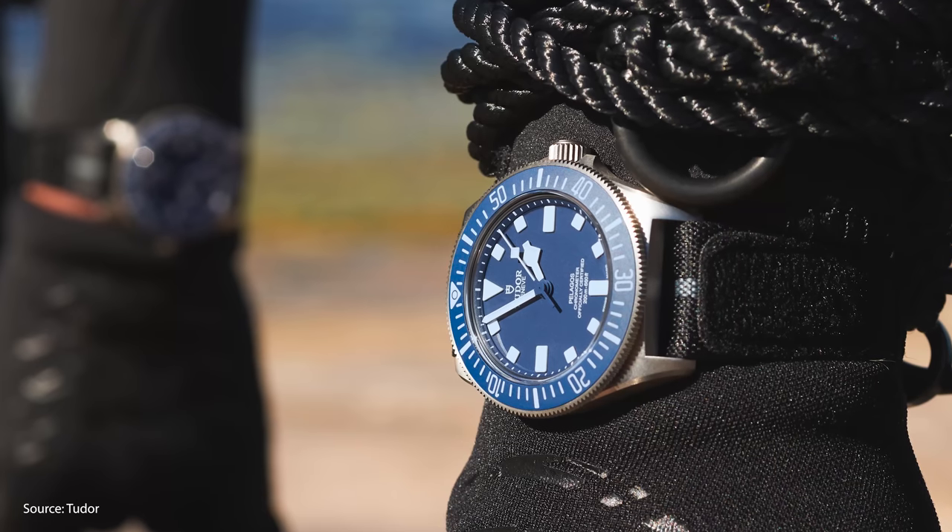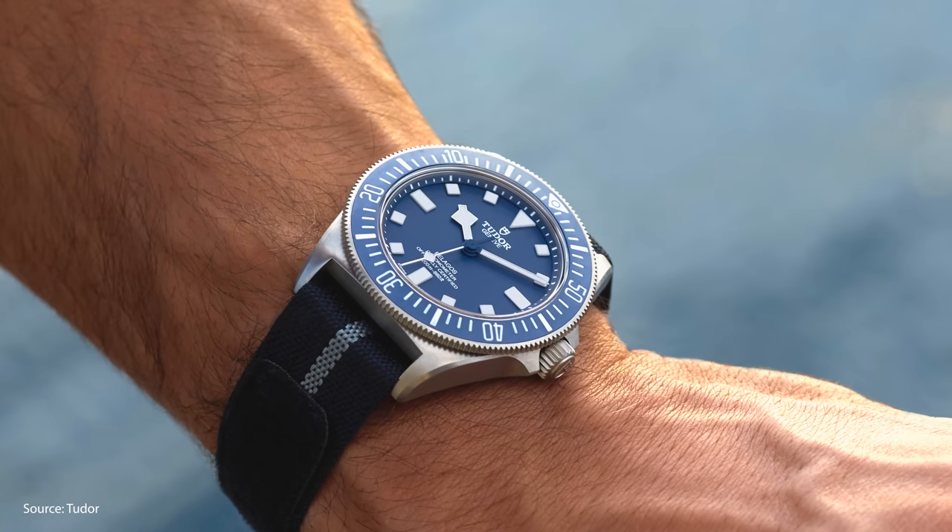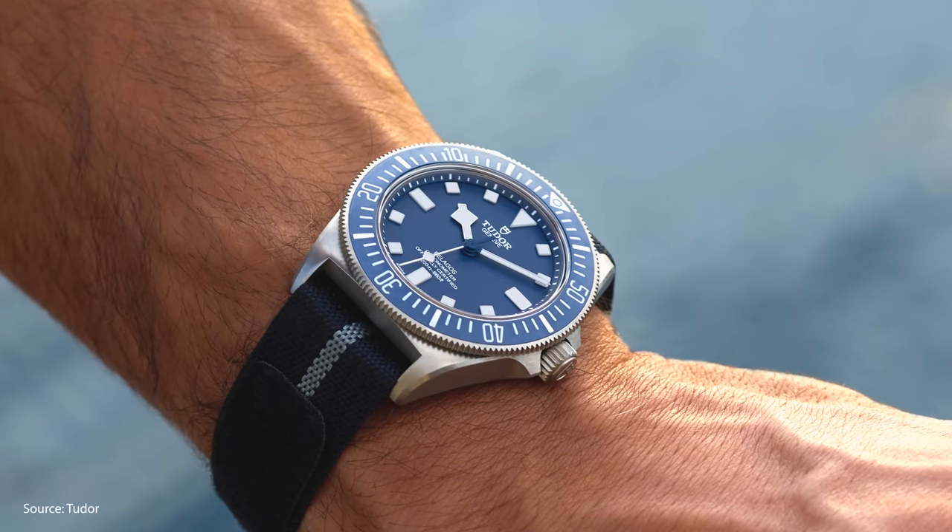You'll recognize them mainly for their dive watches using the brand's signature snowflake hour hand. These watches were even used by the French Navy, better known as the Marine Nationale.